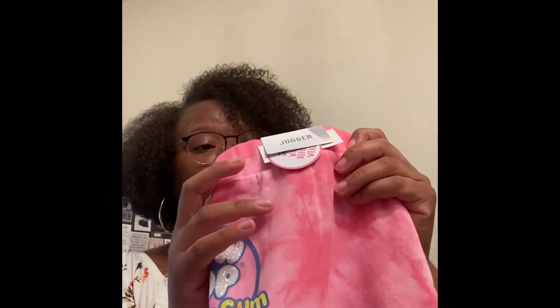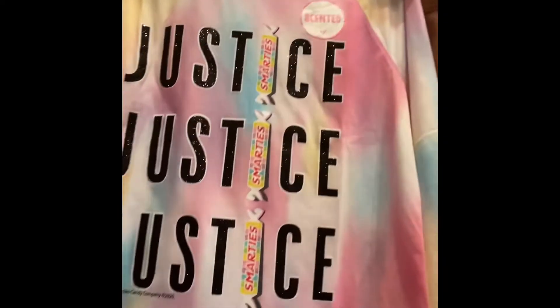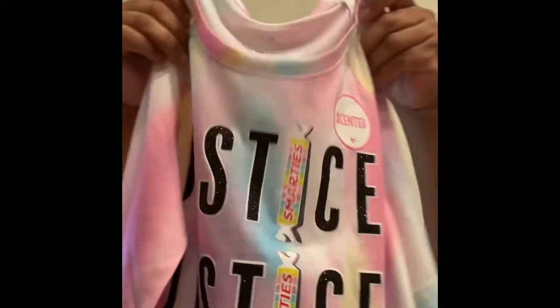Now we're going to move on to Justice. She has literally the same exact thing as her sister. These are an extra large, which is a 16-18 in Justice sizing, but I know their clothes are made smaller than traditional clothes, so I just size up on the girls for Justice. She does have the glitter on the side where the candy is, and like I said for her sister's, it has a smell — I'm assuming all the candy just merged together.